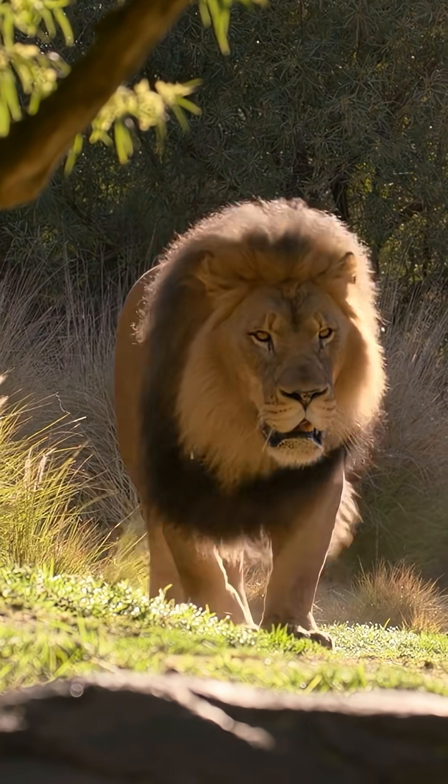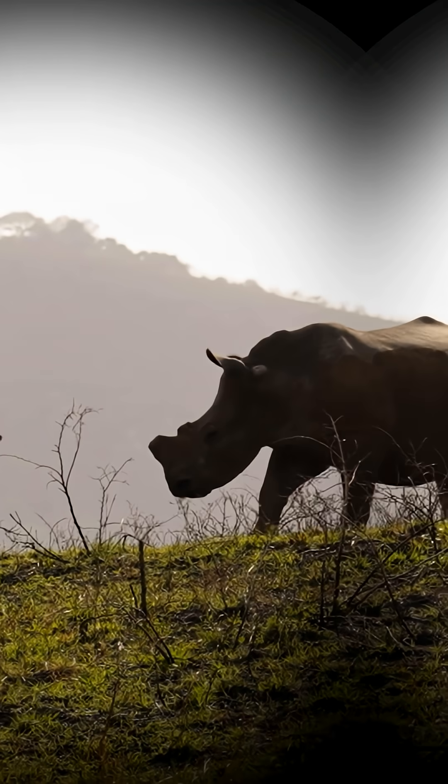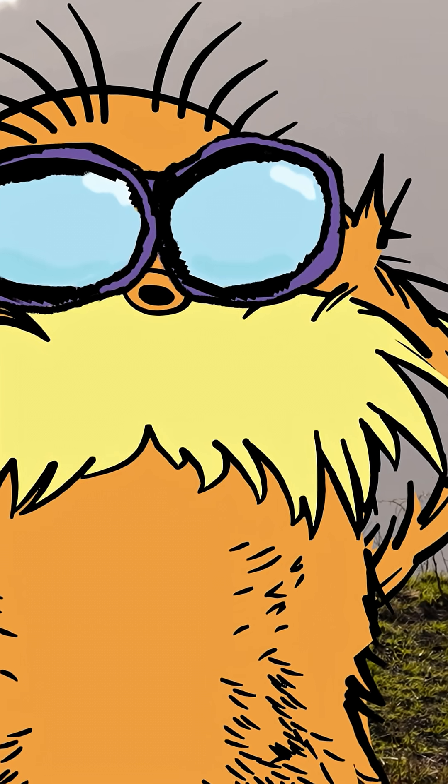No, that's a lion. Oh, I see a rhino. And there's another one.